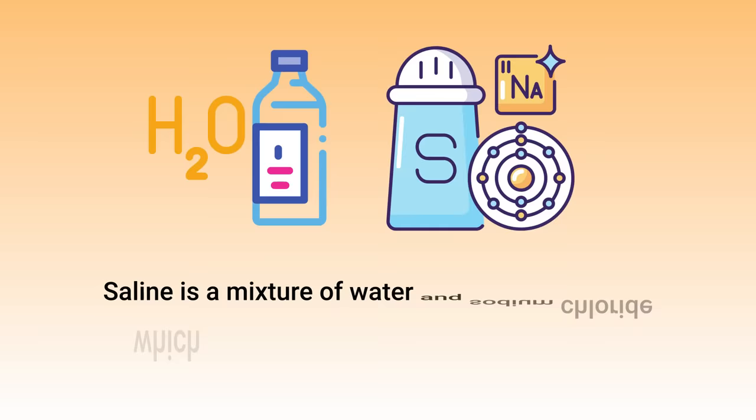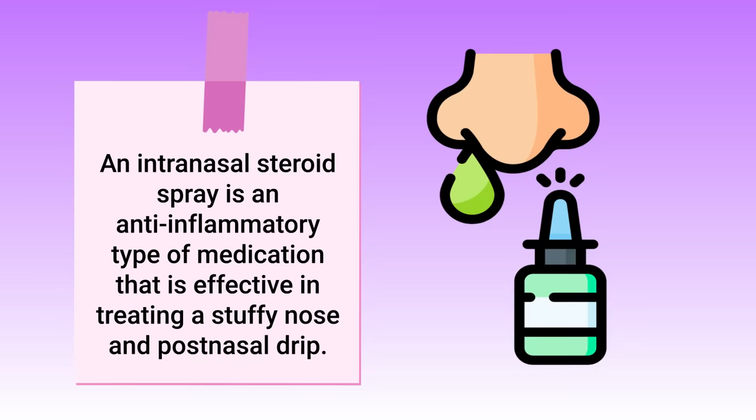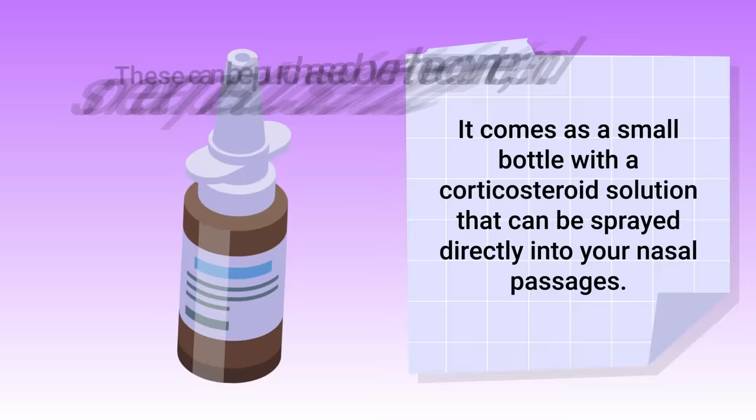Nasal lavage involves the use of a pre-packed bottle kit and saline solution. Saline is a mixture of water and sodium chloride that is safe for your body and effective in thinning out mucus for removal. You can also consider trying nasal steroid sprays. An intranasal steroid spray is an anti-inflammatory medication that is effective in treating a stuffy nose and post-nasal drip.